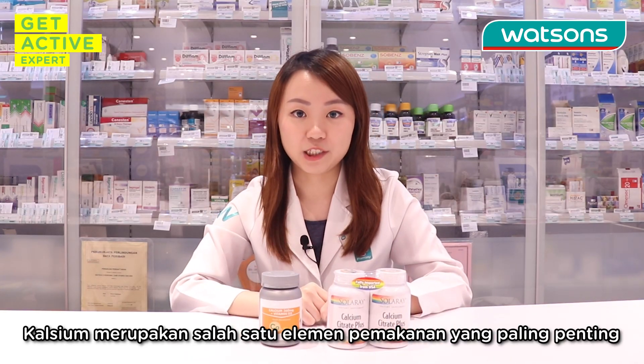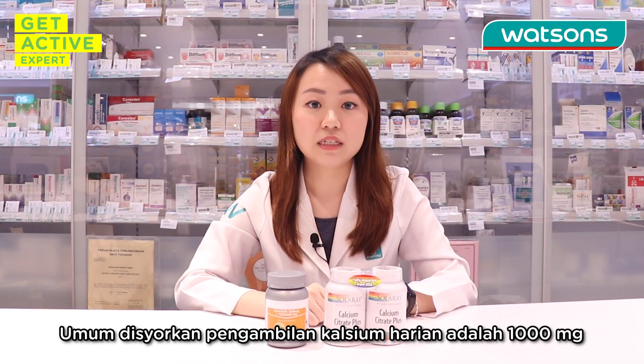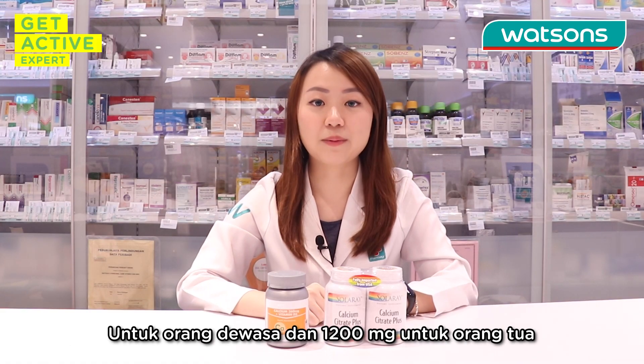Calcium is one of the most important nutritional elements for optimal bone and dental health. The generally recommended daily calcium intake is 1000mg for adults and 1200mg for elderly.